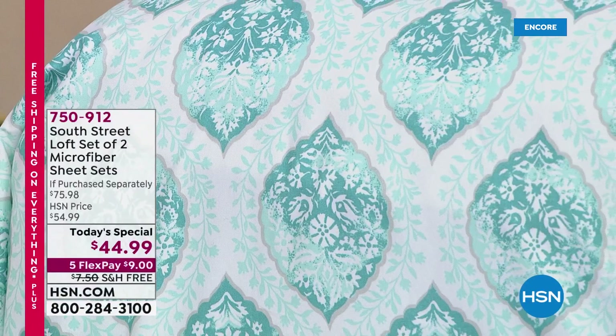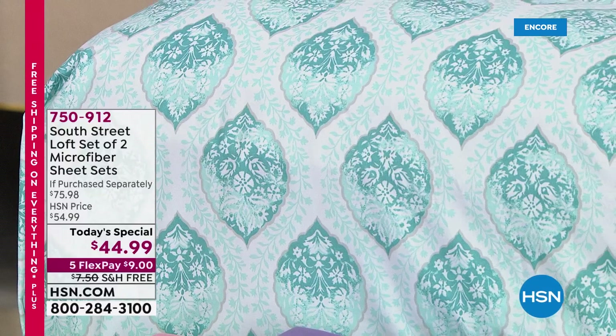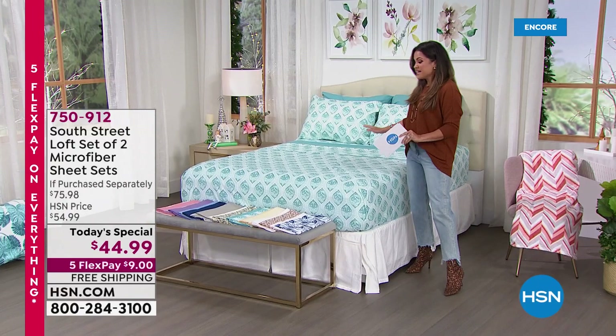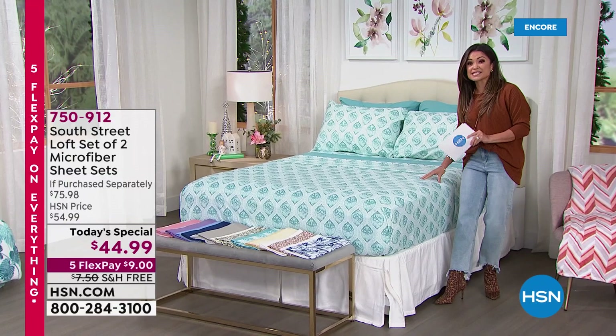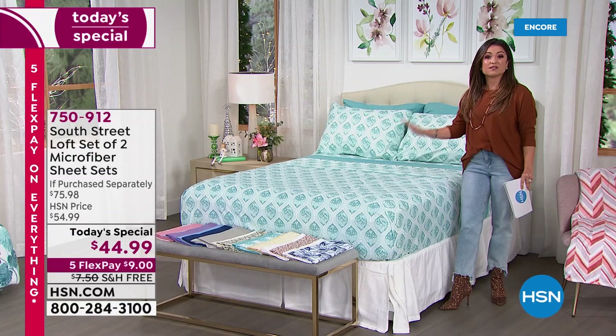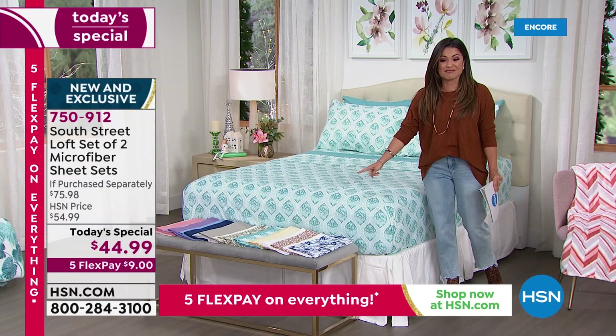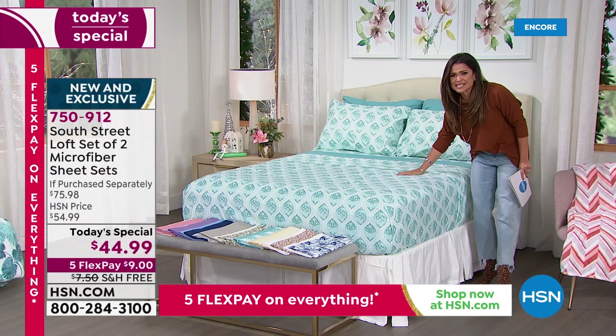Not since 2013 have we seen a Today's Special like this one. We're going to help you add instant color, comfort, and personality to your bedroom. This is the easiest makeover times two, coming from South Street Loft. What we are doing for you today is their top-selling premium double brushed microfiber sheet set — times two.